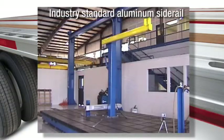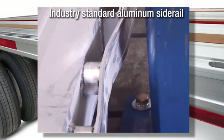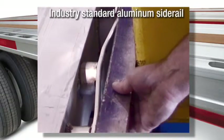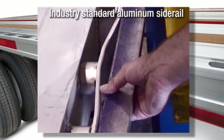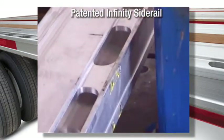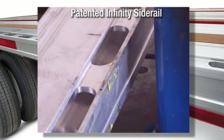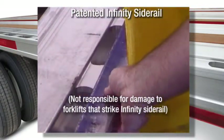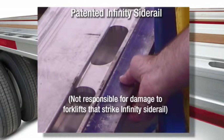This video from our state-of-the-art research and development facility proves the point. Look at what happens to an industry-standard aluminum side rail during our impact test. Can you imagine the damage that an actual forklift would do? Now let's see how the Infinity routed aluminum side rail fares under the same test. Like I said — virtually indestructible.